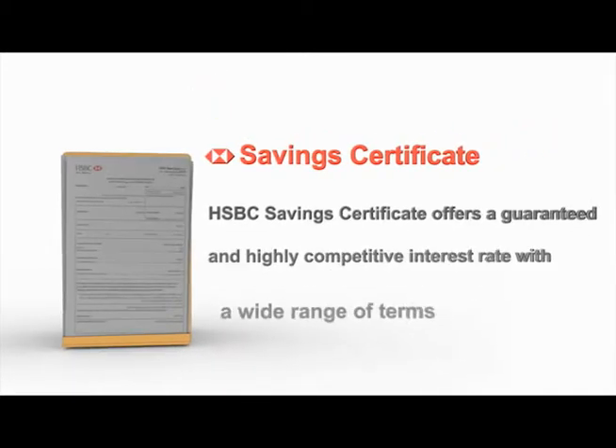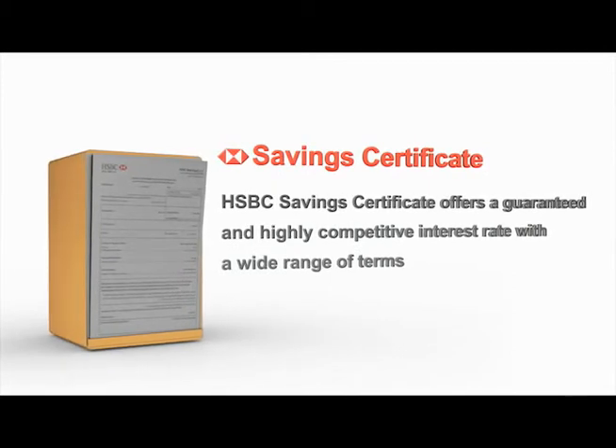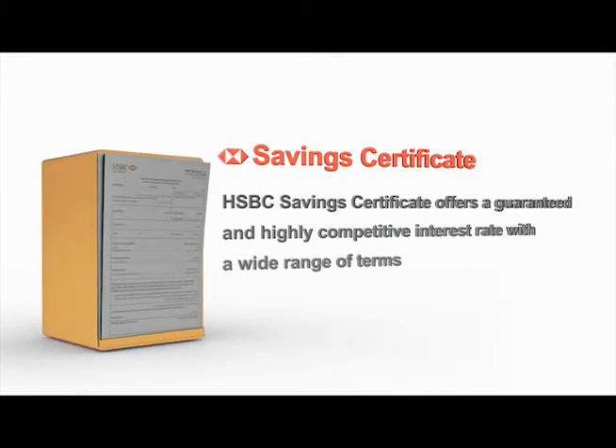HSBC Savings Certificate offers a guaranteed and highly competitive interest rate with a wide range of terms.